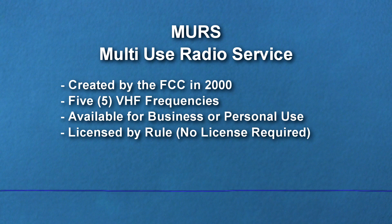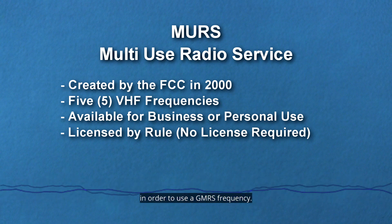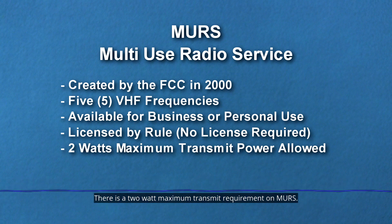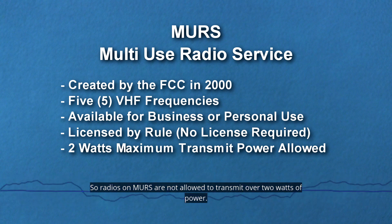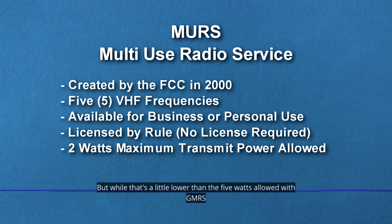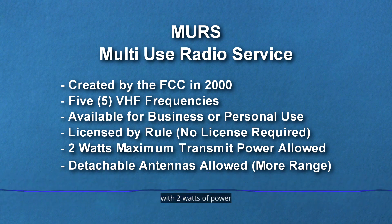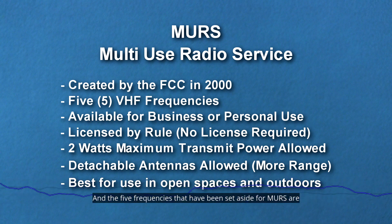There are several advantages to using the MERS system. First of all, there's no license requirement — that's in contrast to GMRS, where you are required to have a license. There is a two-watt maximum transmit requirement on MERS, so radios on MERS are not allowed to transmit over two watts of power, which is a little lower than the five watts allowed with GMRS.